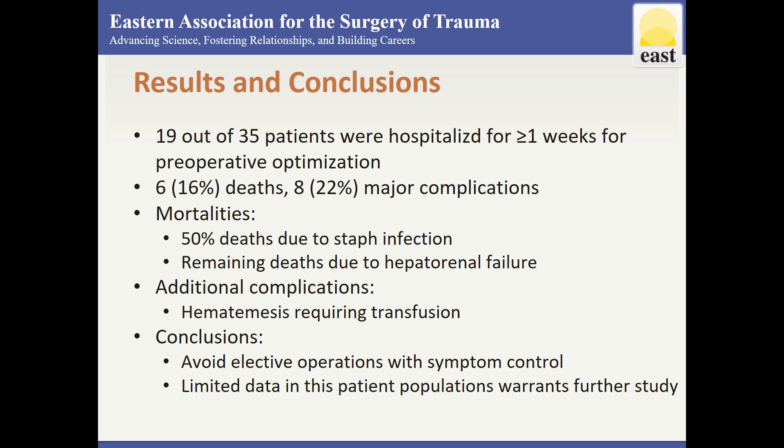There were six deaths and eight major complications in the immediate post-op period. Time of death was noted to be between one to nine weeks. Half of the deaths were due to staph infection, which occurred in patients taken for strangulated or incarcerated hernias. Otherwise, death was attributable to hepatorenal failure. The remaining major complications were hematemesis requiring transfusion at two to four weeks post-op.